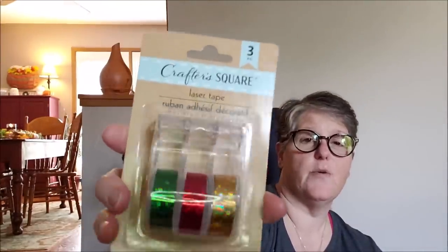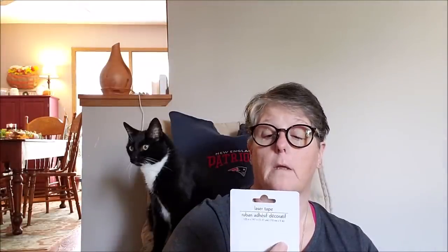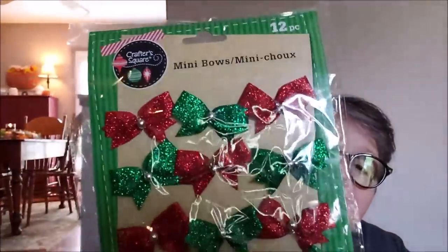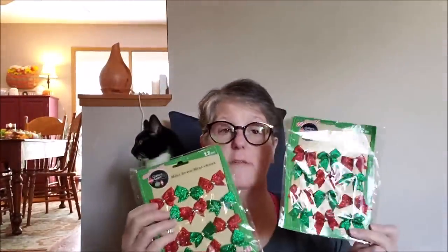I found the Crafter's Square laser tape — it's always fun for wrapping presents or decorating. Each spool is about five yards and there are three spools, so it's a holographic three-pack. I also picked up two packs of bows — I buy these about every two years. They're the perfect size, already done, and I usually cut the tie off and hot glue them onto things. They make crafting much easier.